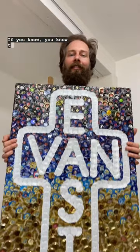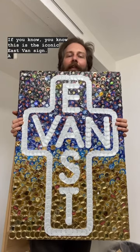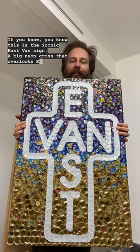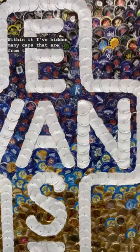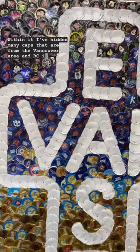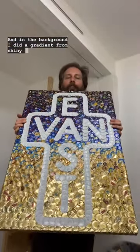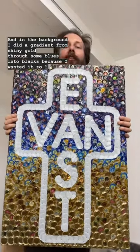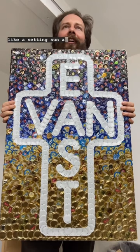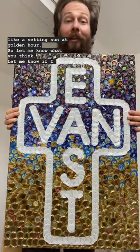If you know, you know — this is the iconic East Van sign, a big neon cross that overlooks East Vancouver. Within it I've hidden many caps that are from the Vancouver area and BC in general. In the background I did a gradient from shiny gold through some blues into blacks, because I wanted it to look like a setting sun at golden hour. Let me know what you think, let me know if I hit the mark.